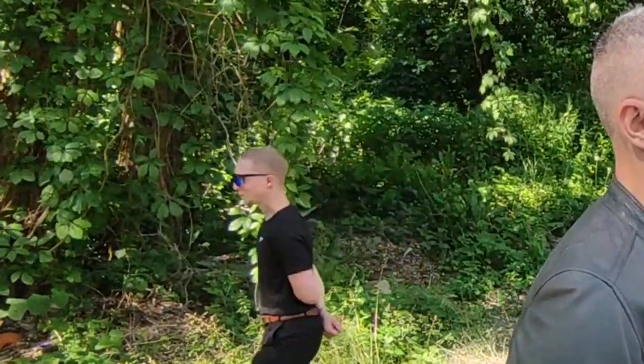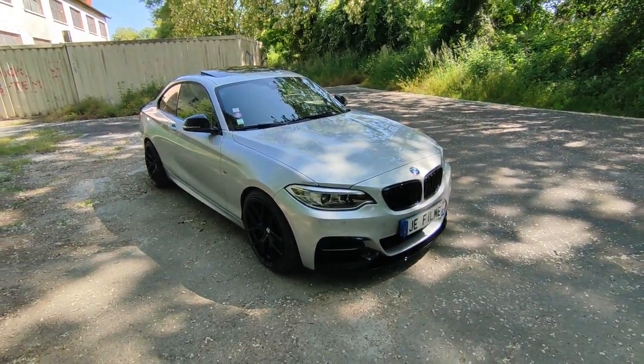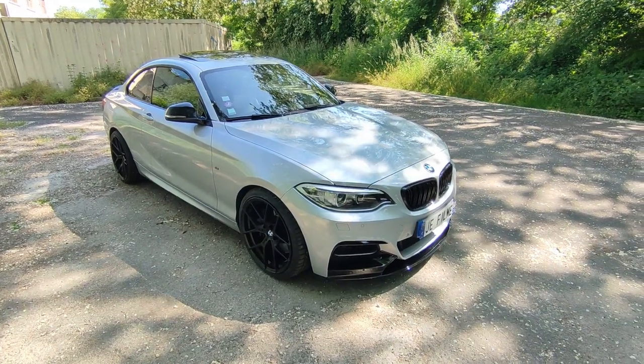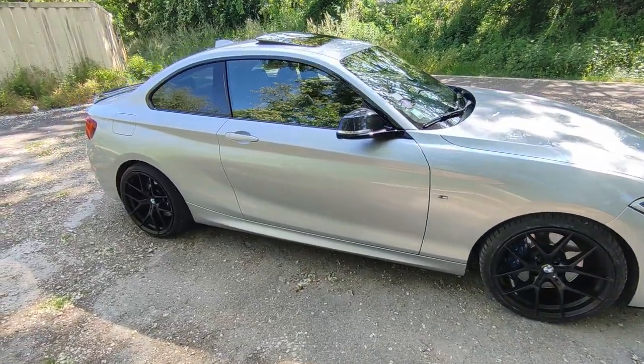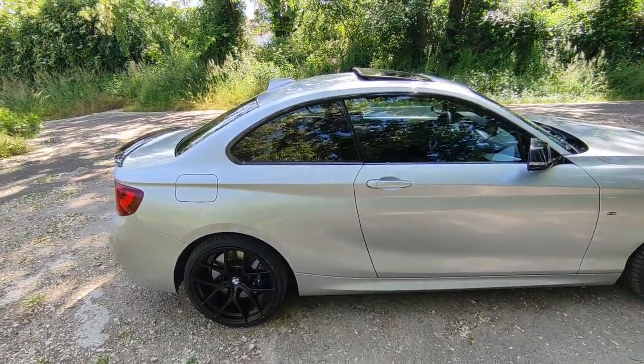It's a 2014 car. Aesthetically, it's really what we were saying — it could come out in 2018 and it would totally pass. It's a car with really very modern, very nice lines. So it's an xDrive, even though the badges have been removed. And the car isn't totally stock.